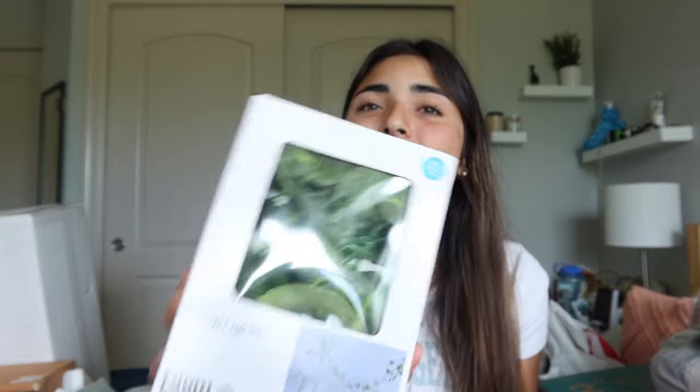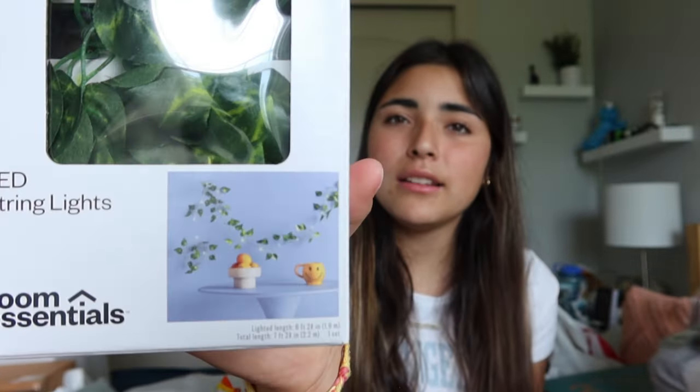Moving on to decor — I got little decorative leaves to put above my bed. I know it's basic but I have this vision in my mind of how I want my room to look, kind of naturey and boho. I couldn't find a picture on Pinterest to explain it but these six-foot leaf strands are going above my bed to decorate that area.